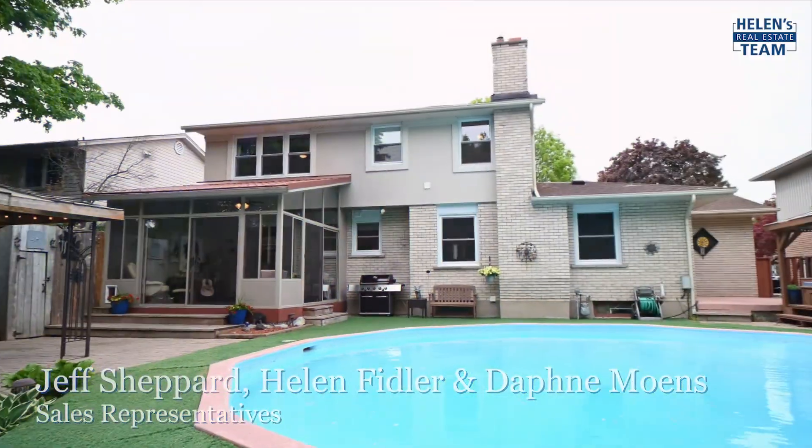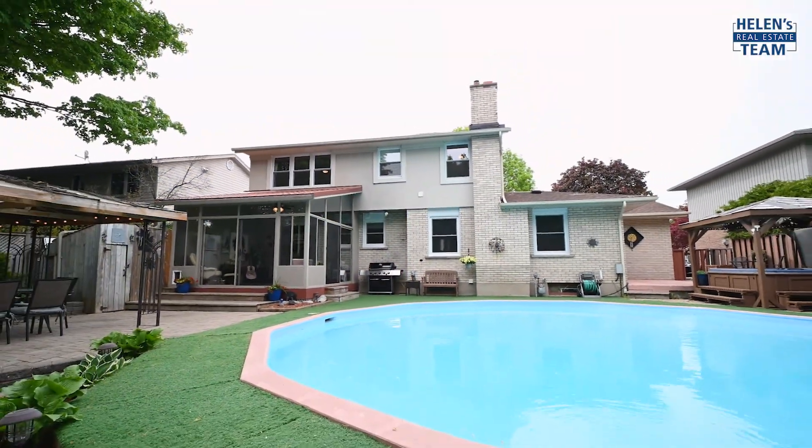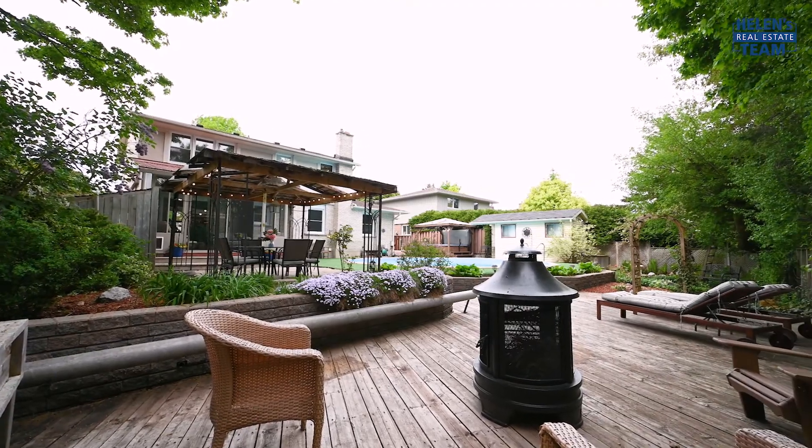Jeff Shepherd here from RE-MAX Solid Gold, and I've teamed up with Helen's team to list this fantastic property in Stanley Park. Can you imagine working from home in this backyard oasis? We're here today at 155 Dalewood Drive in Kitchener — one of the most sought-after neighbourhoods.